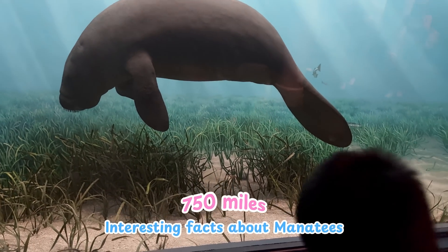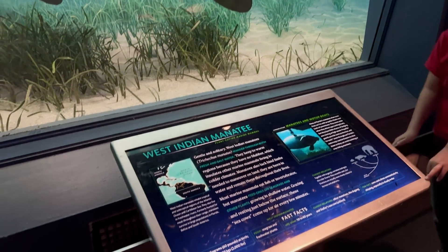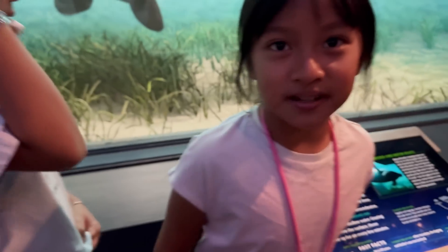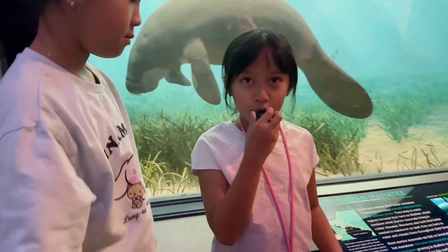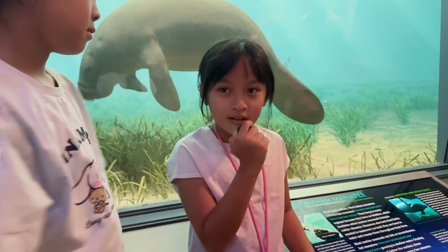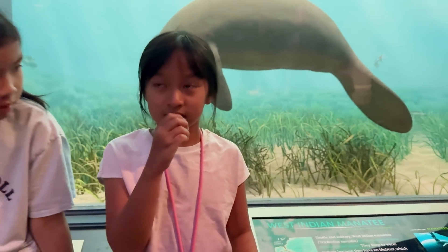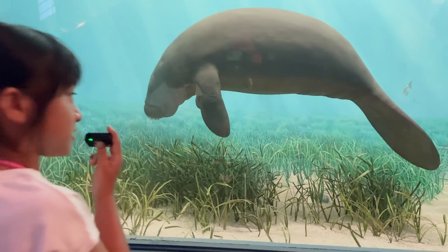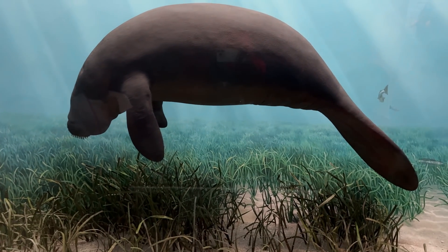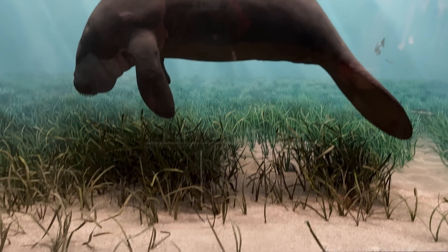It's a West Indian manatee, guys! One interesting fact about manatees — people long ago thought that manatees were mermaids and tried to hunt them down, but then they realized it wasn't a mermaid. The reason they thought it was a mermaid is because of its tail and its whole body shape. Would you get tricked if you were on the sea surface?